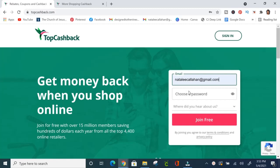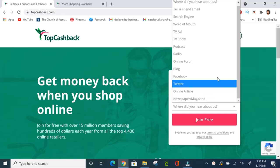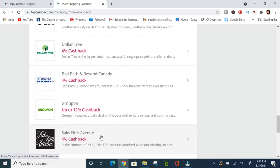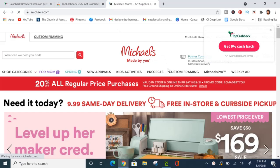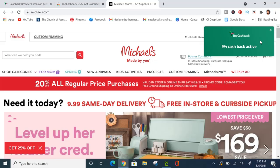Our episode sponsor is TopCashback, an online app for your online shopping. Sign up is super easy — just go to their website, input your email, a password, and how you heard about them. They have over 4,000 retailers including Walmart, Amazon, Michaels, Hobby Lobby, and Dollar Tree. You earn a percentage of your purchase as cash back, and you get 100% of the commission, which means they consistently feature higher rates than competitors.